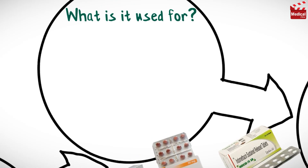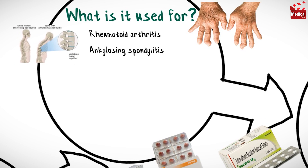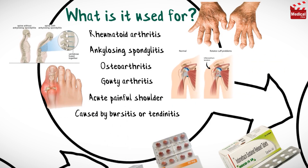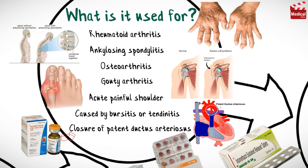Indomethacin is used in the treatment of rheumatoid arthritis, ankylosing spondylitis, osteoarthritis, gouty arthritis, acute painful shoulder caused by bursitis or tendinitis. And indomethacin sodium trihydrate intravenous injection is used for closure of patent ductus arteriosus.